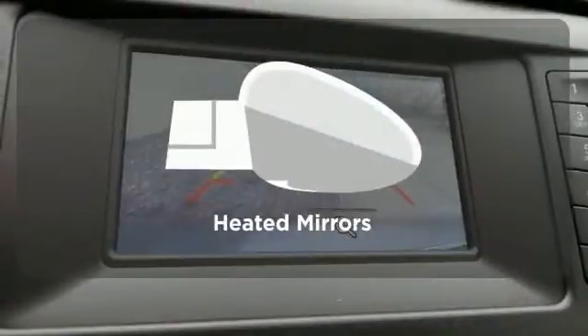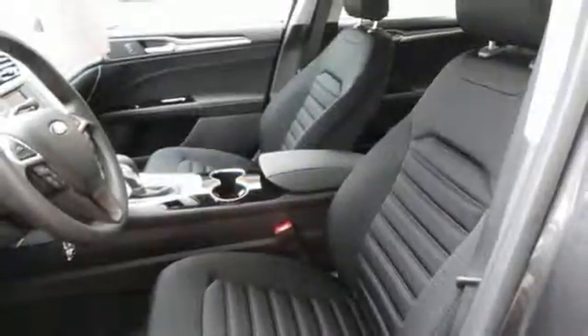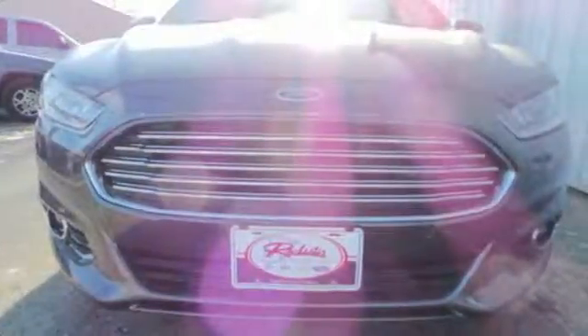Heated mirrors improve visibility in frosty weather. It received top marks in safety and overall crash protection, so you can rest easy. Take it for a test drive today.